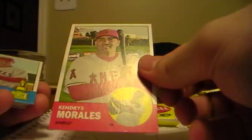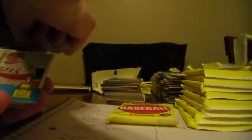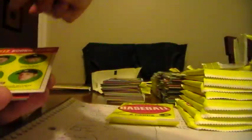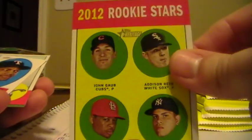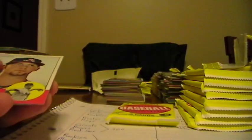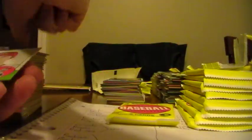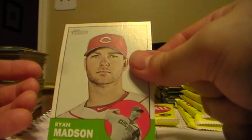Kendrys Morales, Angels. Mark Trumbo, Angels. Elvis Andrus, Rangers. A-Rod, Yankees. Vance Worley, Phillies. This one will go to the Cubs. We have an Adrian Beltre sticker for the Rangers. Mike Minor, Braves. Ryan Madson, Reds.